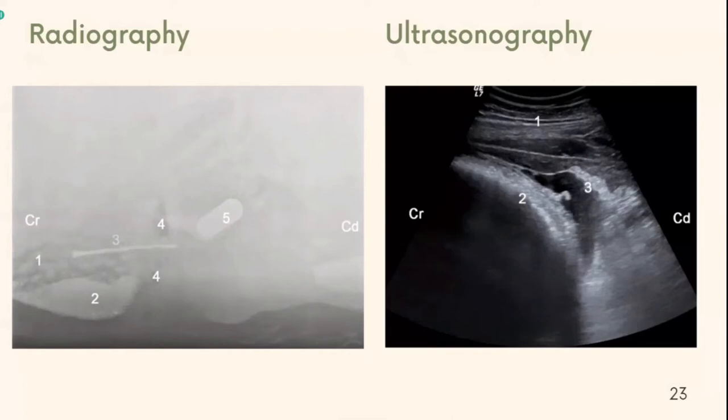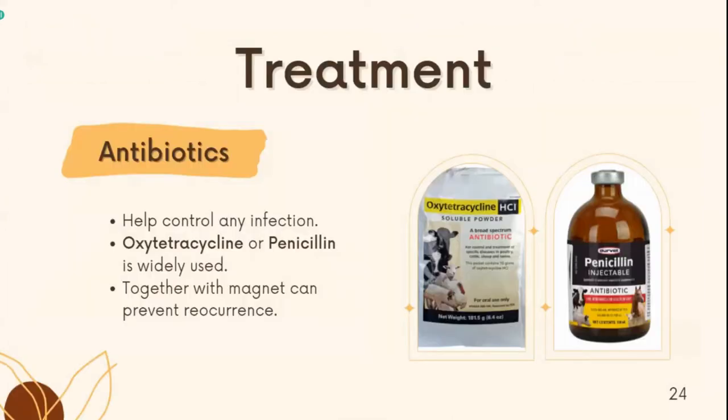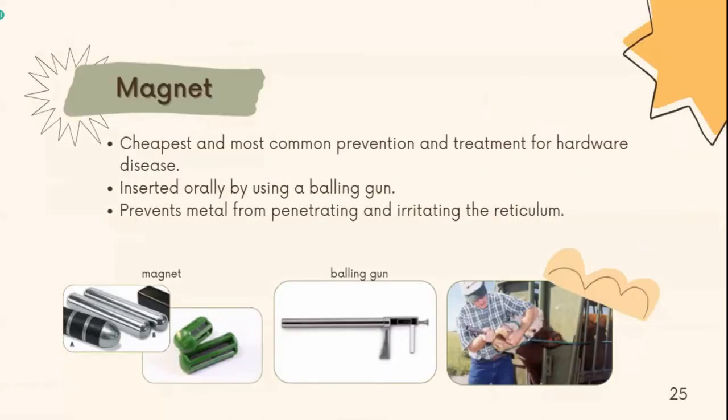Hematology and abdominal synthesis can also help as well. Hardware disease can be treated in several ways. In most cases, antibiotics will be given to help control any infections, and if given together with a magnet, they can also help prevent recurrences. Antimicrobial agents such as oxytetracycline or penicillin are widely used and effective. The magnet is the cheapest and most common method used for prevention and treatment of hardware disease. It is inserted orally using a bolus gun, and the magnet settles in the reticulum to trap and immobilize metal objects, preventing metal from penetrating and irritating the reticulum.